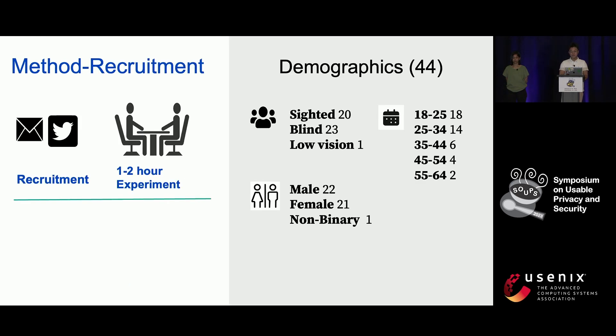For the user experiments, we recruited 20 sighted users, 23 blind users, and one user with low vision. The whole population is relatively young, with most of them being between 18 and 34. We had a nearly equal number of male and female participants.